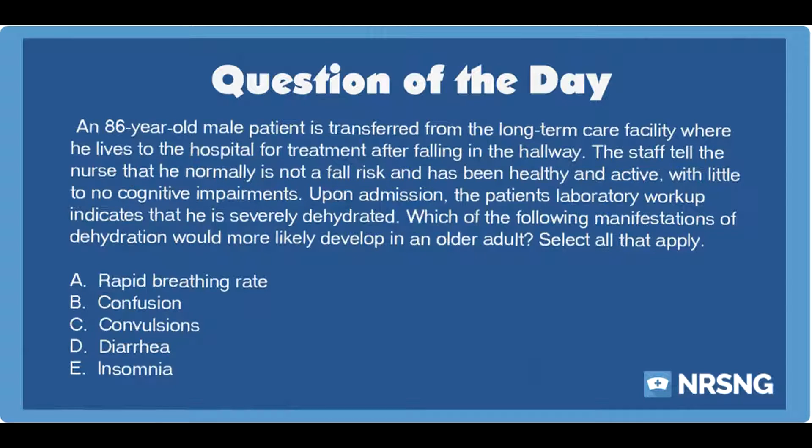The correct answers are A. Rapid breathing rate, B. Confusion, and C. Convulsions. Dehydration may be manifested slightly differently among elderly patients when compared to younger adults. An older patient may have standard symptoms of dehydration including rapid respiratory rate and poor skin turgor, but the elderly patient may also suffer from other effects as well, such as confusion or convulsions.